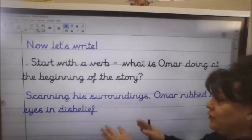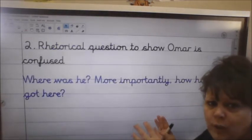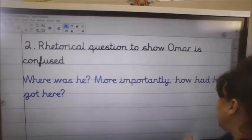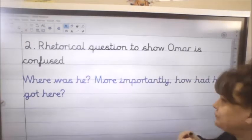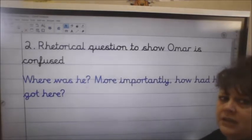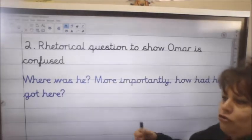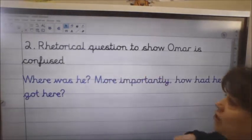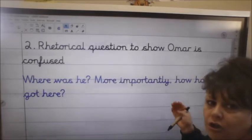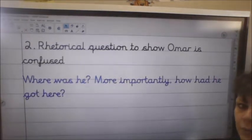Keeping that in mind — I got to 'Omar rubbed his eyes in disbelief.' We're then going to move on to a rhetorical question, and I've put two in: 'Where was he? And more importantly, how did he get here?' Remember, a rhetorical question — we're not expecting an answer to it, but it's making us think, making the reader work that little bit more. You're drawing them into your story. So add a rhetorical question or two to show Omar is confused. Read your first sentence back and make sure it flows well. Pause the video and have a go.